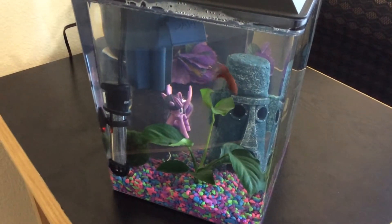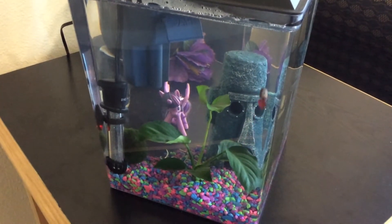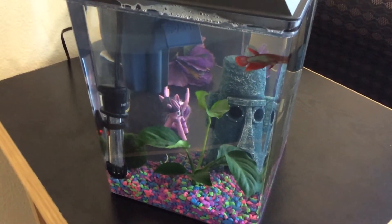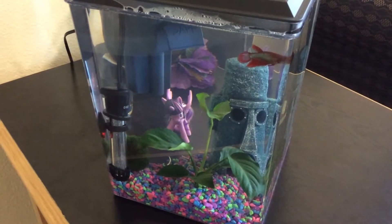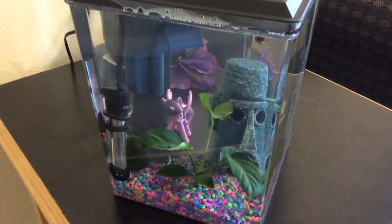Hey guys, I just want to introduce my new fish. Her name is Kim Possible, but I call her KP. She's obviously really happy swimming around — little bean tail betta fish.